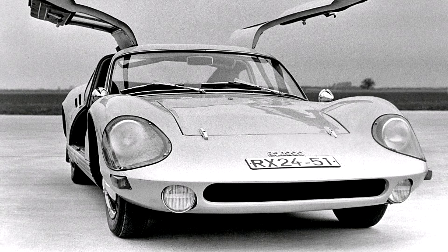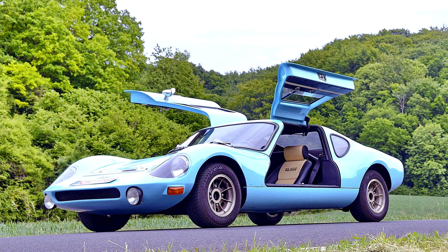The RS 1000 has a traditional ladder frame and features a body-on-frame design. Being a race car, it has a roll bar integrated into the windscreen frame and an additional roll bar installed behind the driver's seat.